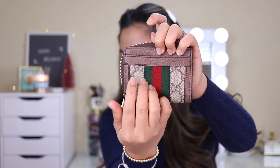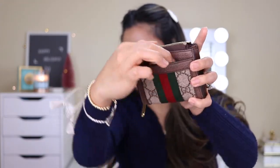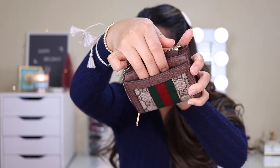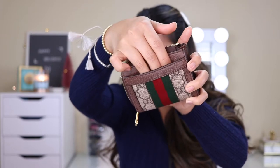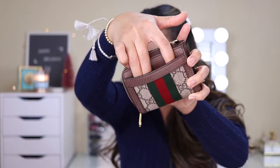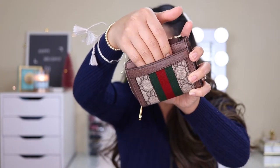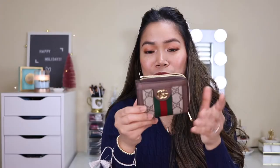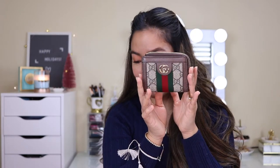On the back there's another compartment where you can put more cards. It's a bit larger than the front slots, so I think you could fit at least two to three cards there. That's the look of the Gucci wallet overall.